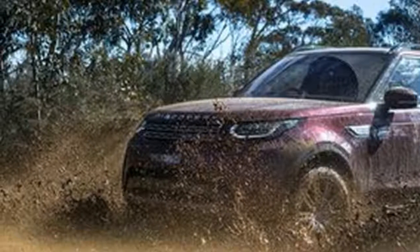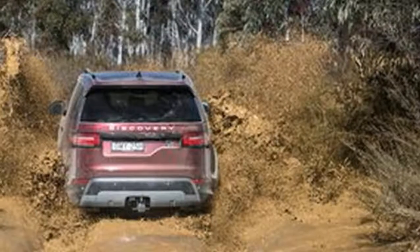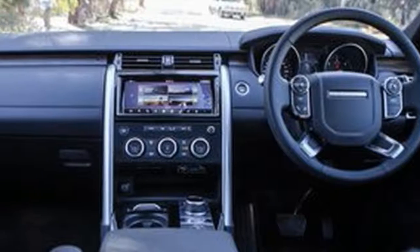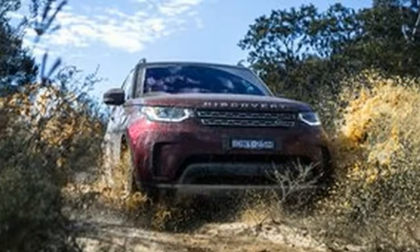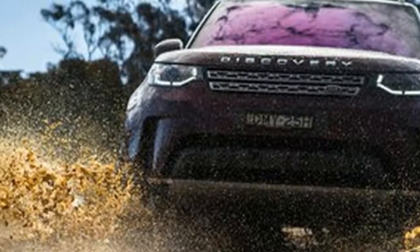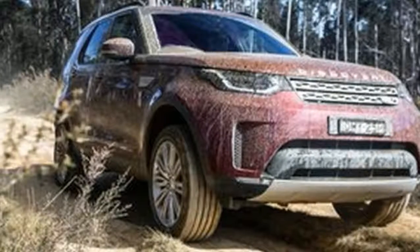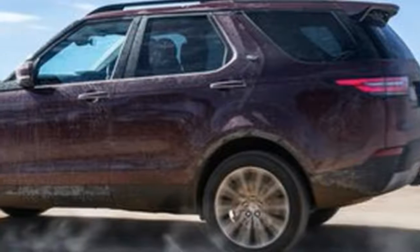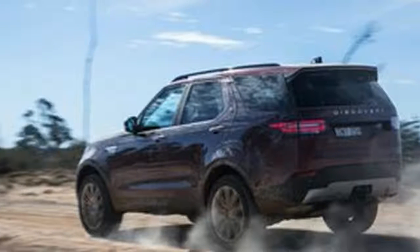The previous model Discovery was known for being one of the most capable off-roaders on the planet — and this new one adds even more technical capability. Among other things, it comes with an almost unheard-of ground clearance of 283mm in the air suspension's highest setting, 43mm more than before, and it also boasts an incredible wading capability of 900mm, up 200mm on the previous car. The off-road mode sets the electric air suspension to its most generous height, and unlike some other SUVs with height-adjustable suspension, there was surprisingly good compliance in that high-ride mode, without the tell-tale topping-out feeling.